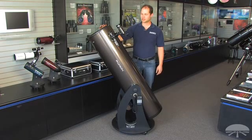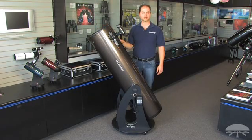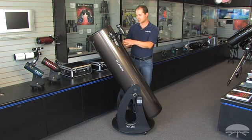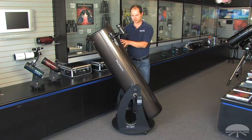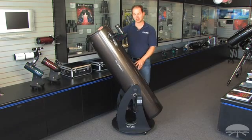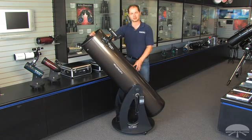Hello, I'm Ken with Orion Telescopes, and this is the XT12i, or IntelScope, Dobsonian Reflector. It's a standard 12-inch reflector optical tube on a Dobsonian mount, so it works like any Dobsonian in that you move it up and down, left and right, to find your objects.